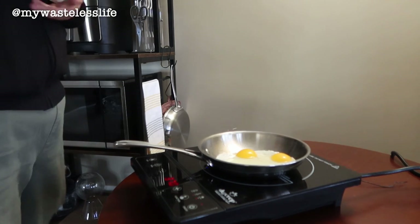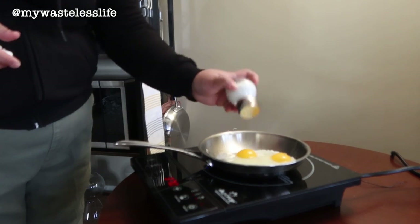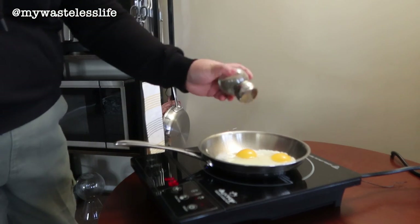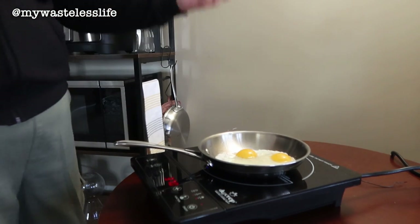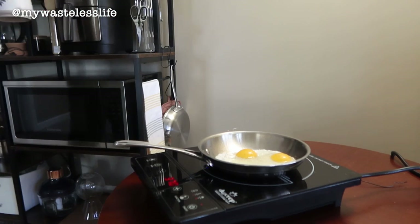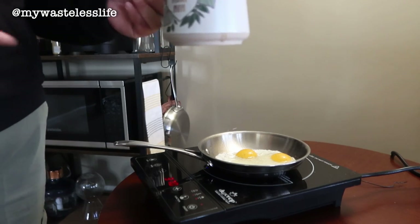Funny thing about this salt shaker — I actually gave it to my sister when she moved into her new apartment, but she never ended up using it, so I took it back. I also made coffee this morning with a new mug — this one was two dollars from TJ Maxx.